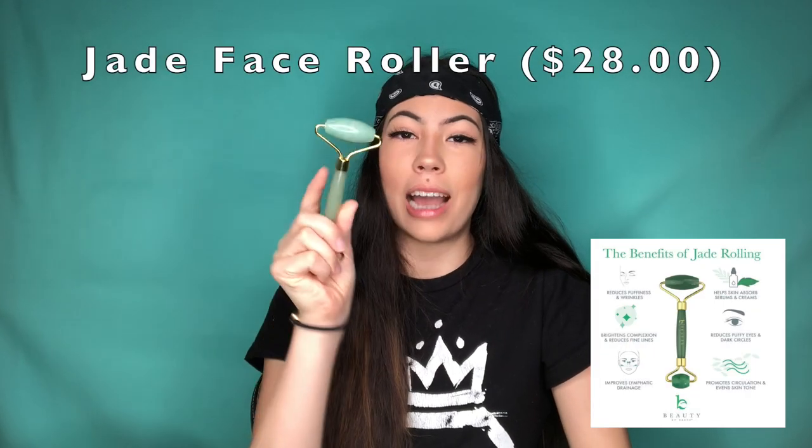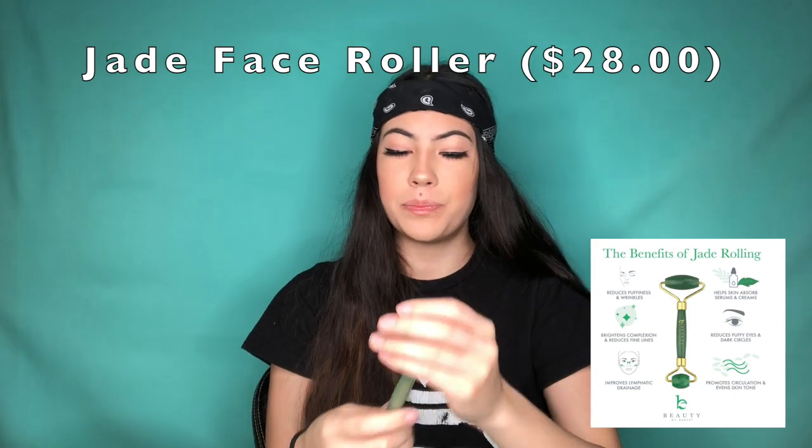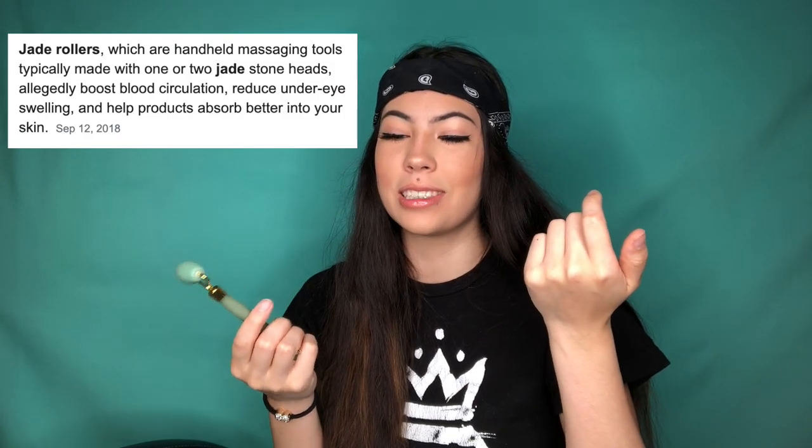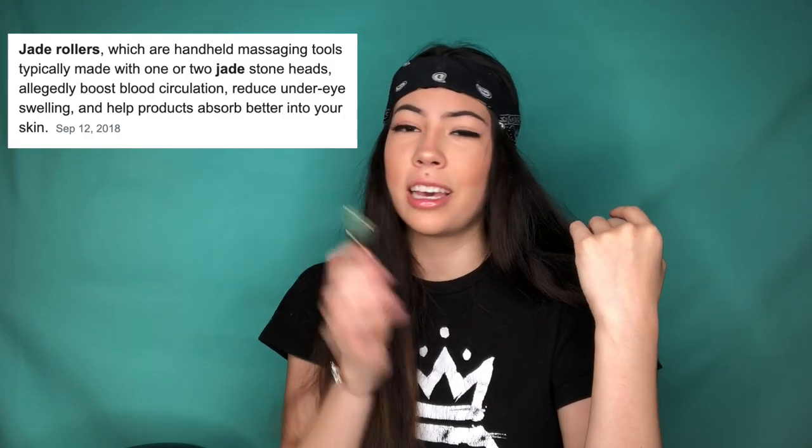Next is this jade face roller. I literally swear by this — I use it morning and night. Sometimes I stick it in the freezer or the fridge because when it's cold it just helps circulate everything in your face and drains your lymph nodes. I would definitely invest in one of these.